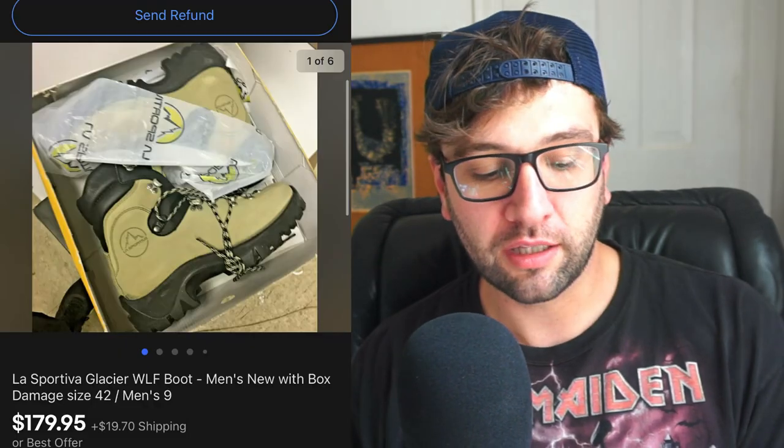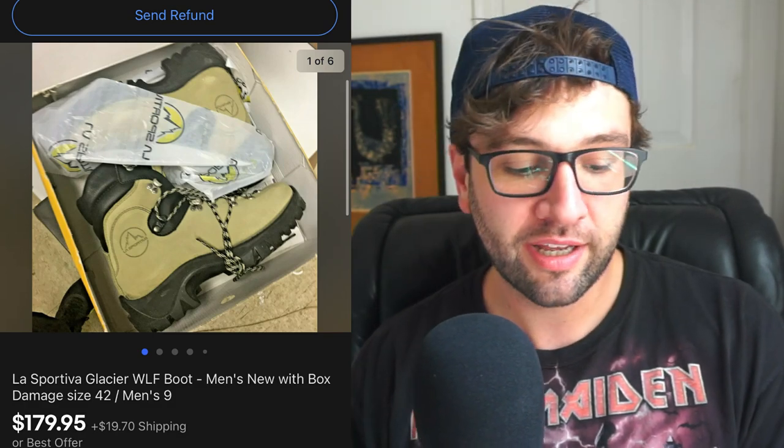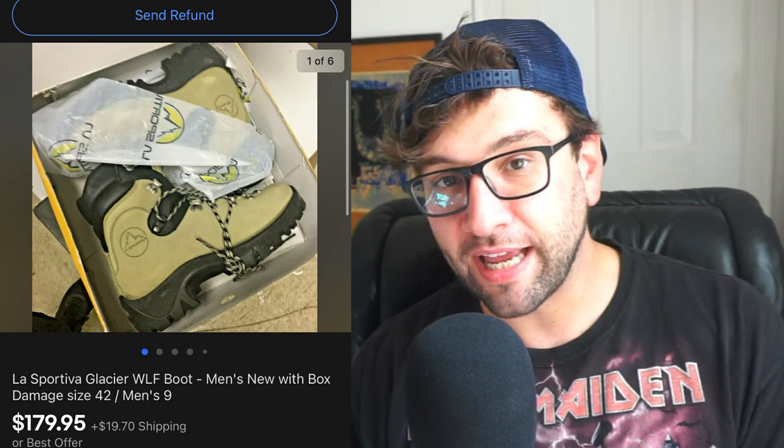The next thing I sold was a pair of La Sportiva Glacier WLF Boot, men's, new with box damage, size 42, men's 9 (also a women's 10). I got these on a return pallet a few years ago, sent them to Amazon, they came back because no one bought them. I listed them on eBay Friday and they sold by Saturday for $179.95 plus shipping. Originally listed at $219 free shipping, I got a bunch of lowball offers. I changed it to $219 plus shipping and began getting offers closer to asking price — no clue why, but it turned out fine.